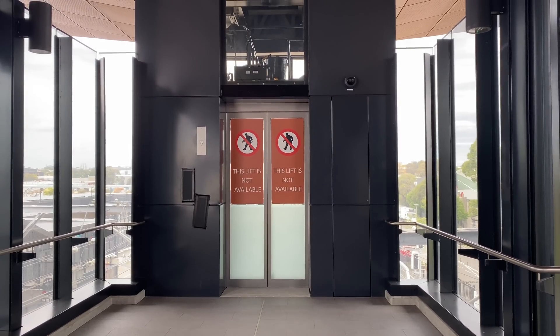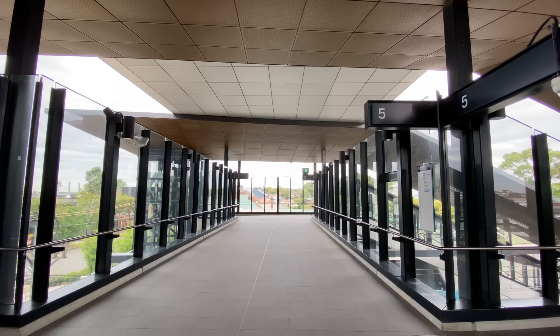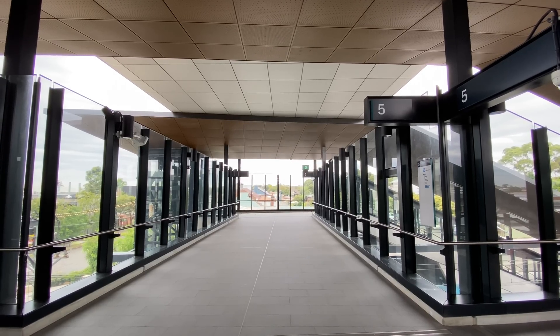This is the lift for platforms 4 and 5, with the bronze canopy extending above it. Now looking back towards platform 6 and Burroughs Avenue.